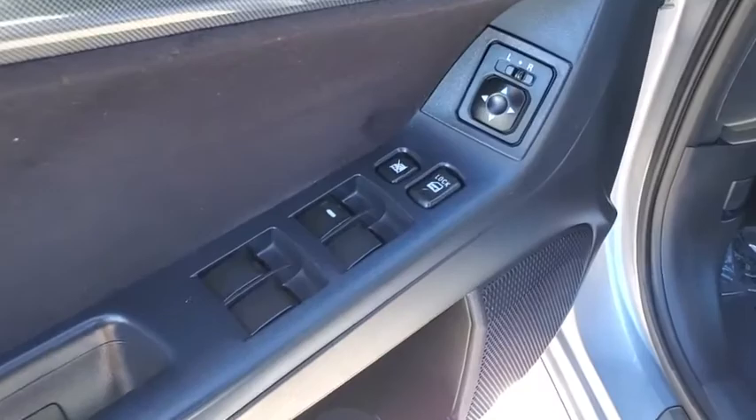Traction control, dual airbags, power steering, four-wheel disc brakes, electronic stability control, trip computer, rear window defroster.